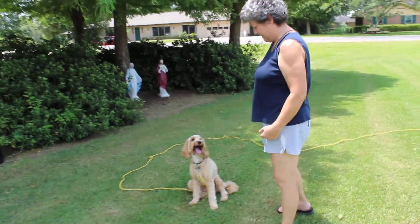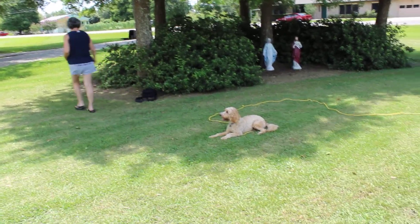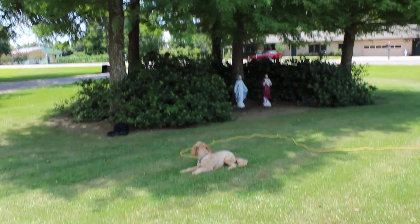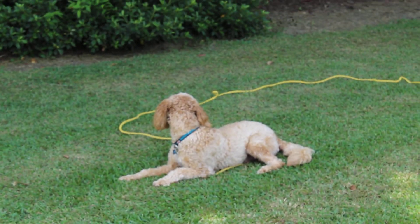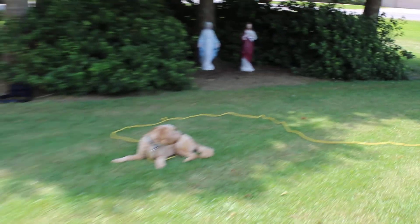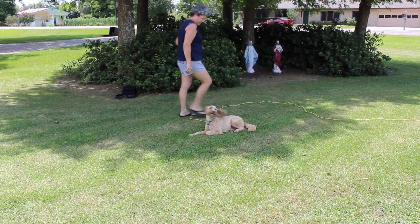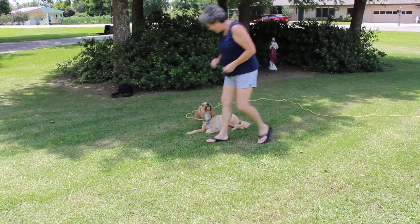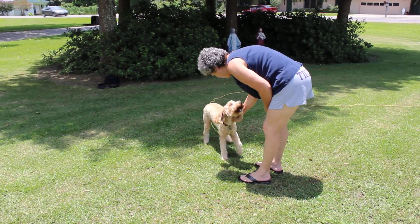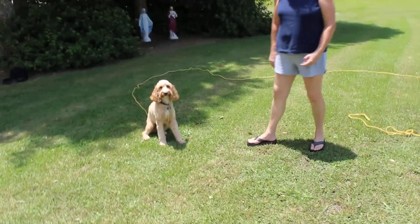Go ahead, Connie — put him into a sit or down stay and walk around the stuff. She's totally going out of sight. It's his first time in the front yard. Notice Ryder — he never moves, he's watching mama. Fantastic, he never broke it. She gave him the break — fantastic!